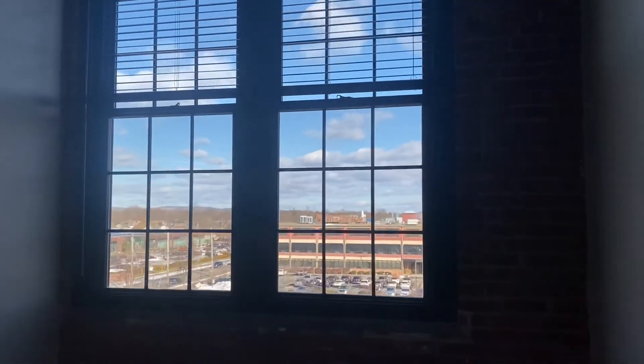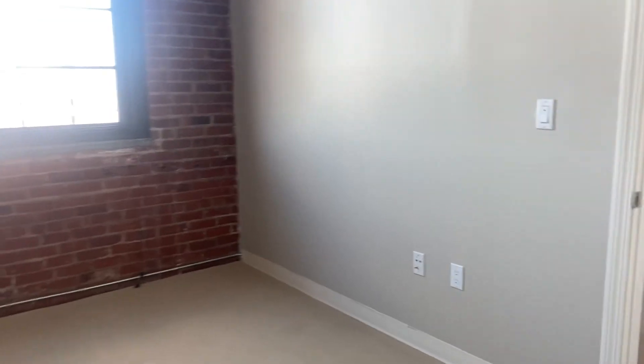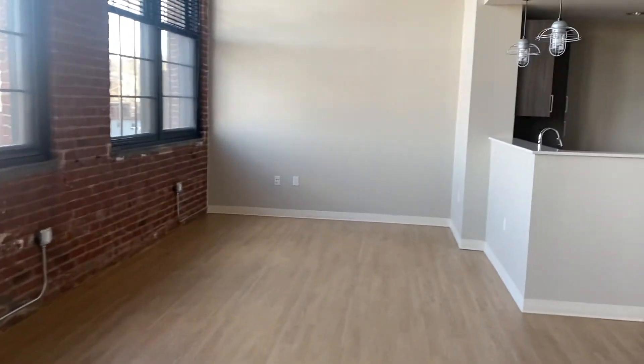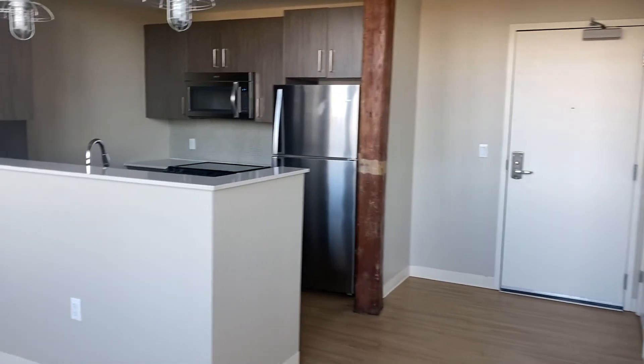Again, large loft windows. Tons of sunlight. Spacious bedroom. This is the bathroom. Thank you.